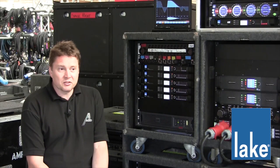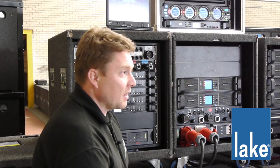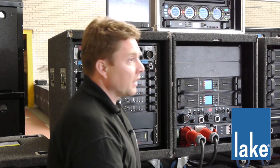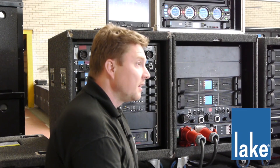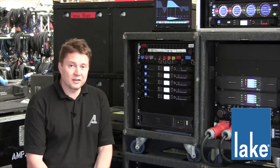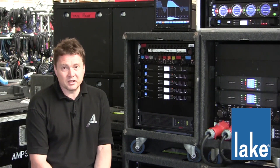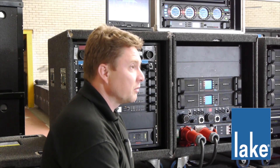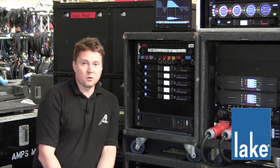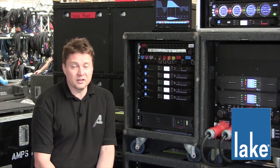To sum up: the speed of use, the speed of setup, having the multiple groups, being able to time-align a system really quickly — and it doesn't matter where you start, you start with the bit that's working and you can just build the system as things come online. It's just a really good graphical user interface. You can see what you're doing all the time, it's really responsive. You can walk around the venue with a wireless solution and it just makes it really easy and a dream to use.